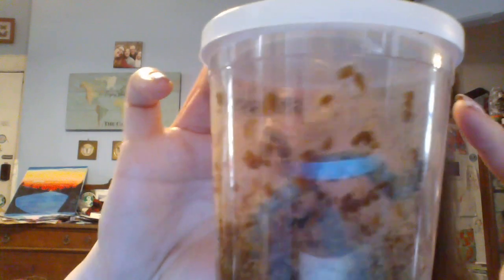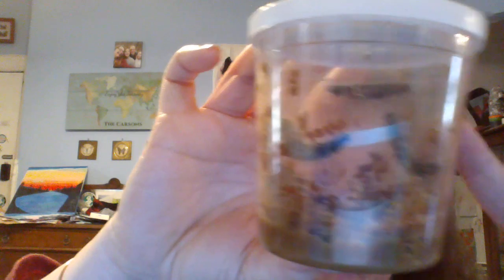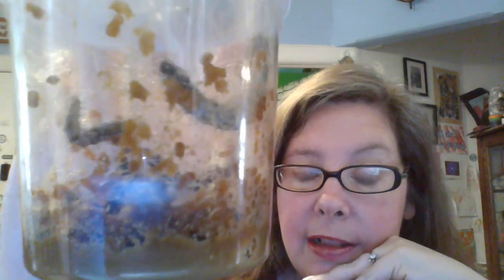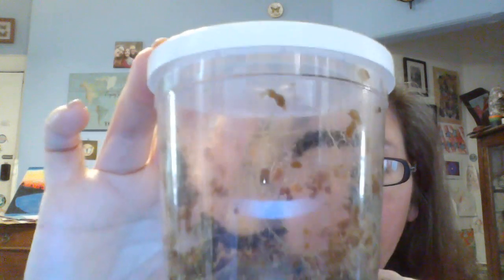There's lots of silk webbing — that's all the kind of clear thread that you're seeing. And their frass, which is their poop, is kind of getting everywhere at this point. It's hard to tell the difference between their poop and their food at this point, but they are still moving around.